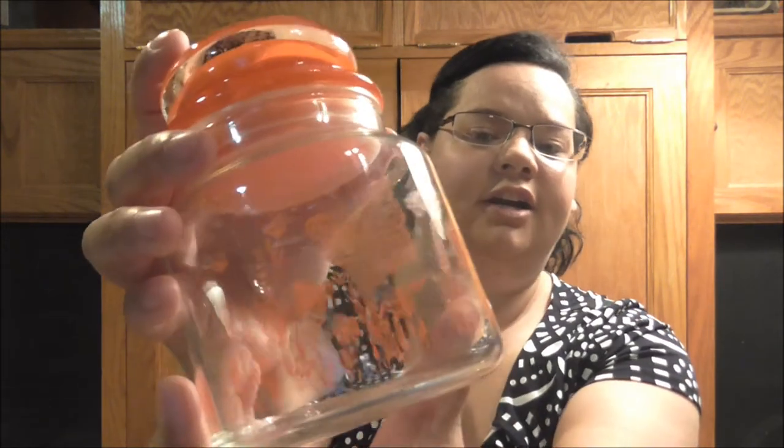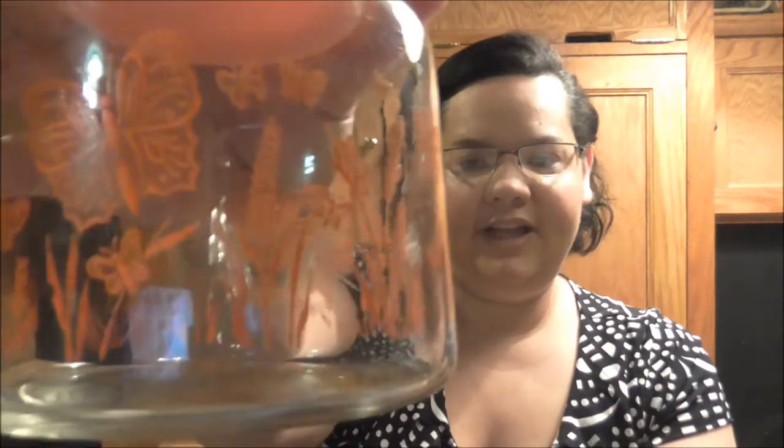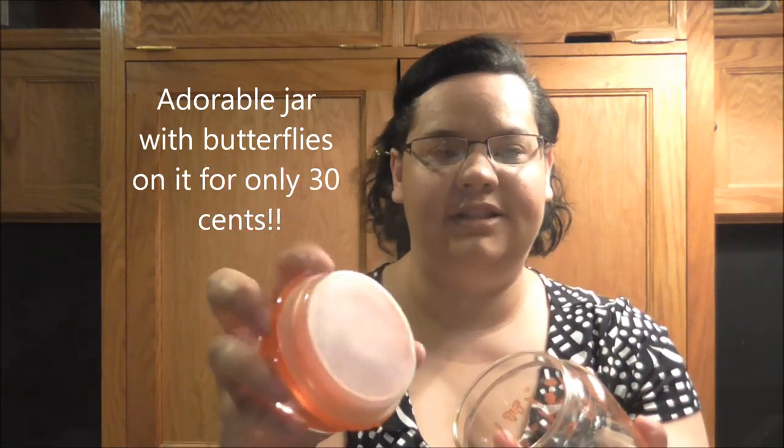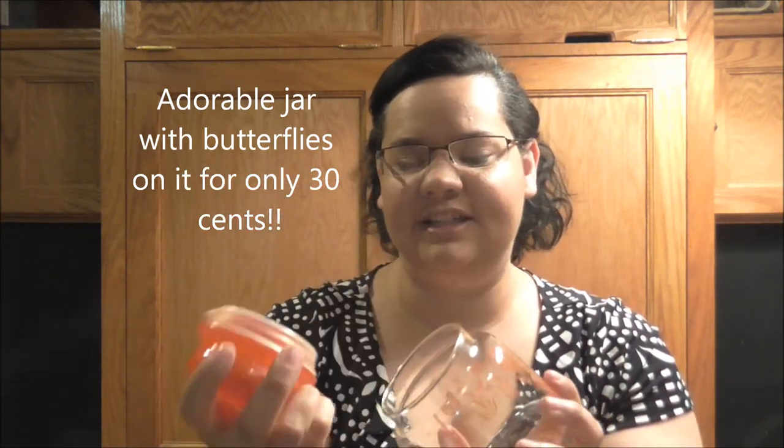Then I found this jar that has butterflies on it and a really nice lid with a stopper — I always check to see if it has the stopper because otherwise it doesn't fit well and ends up getting broken. It was only $0.30, so it could be another fun snack jar or treat container.